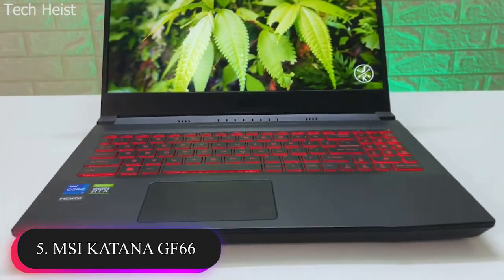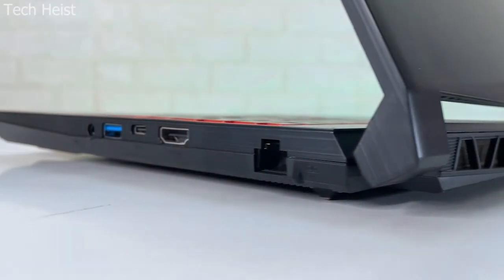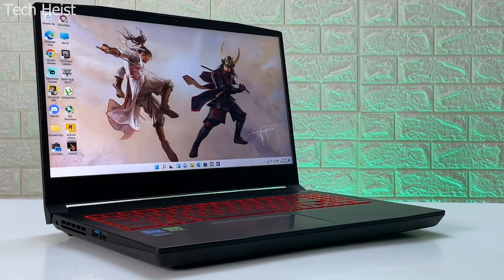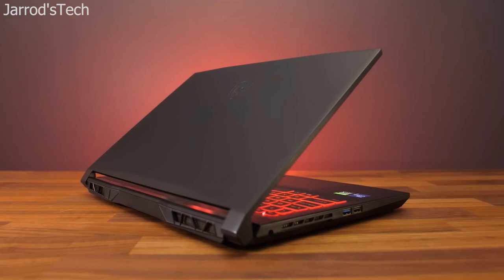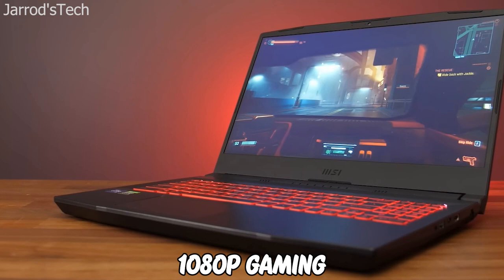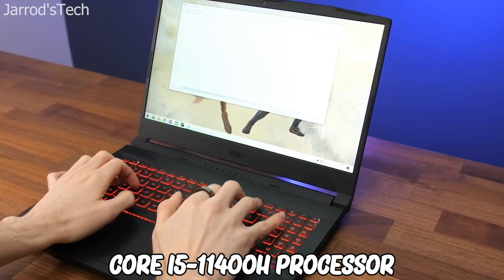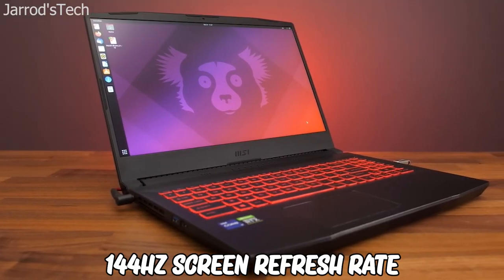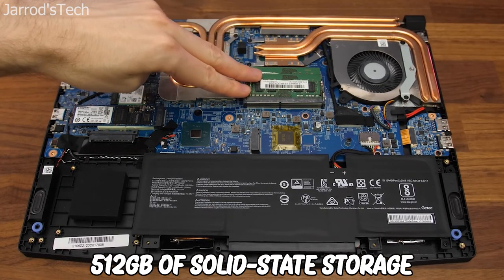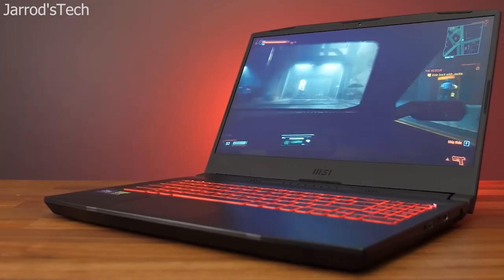Number 5: MSI Katana GF66. If you are looking for something more budget-friendly, then MSI's Katana GF66 is the best option for you. This is a 15.6-inch model with a screen that is the mainstream size most gaming laptops use. The base model costs $799 and is good for basic 1080p gaming and eSports. It comes with a 6-core Core i5-11400H processor, a 144Hz screen refresh rate, a 4GB GeForce RTX 3050 GPU, 8GB of memory, and 512GB of solid-state storage. It can handle Fortnite and other eSports games perfectly.